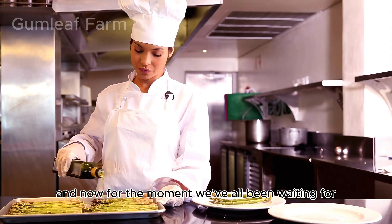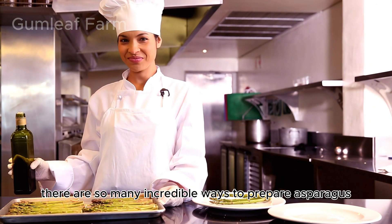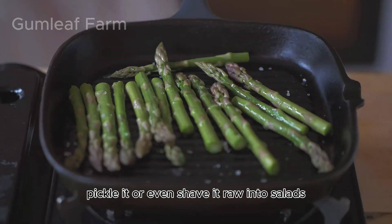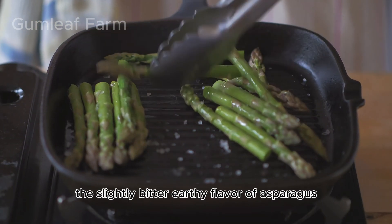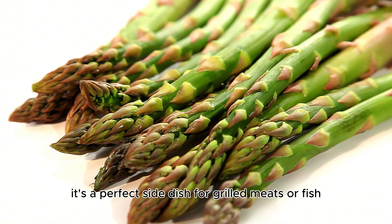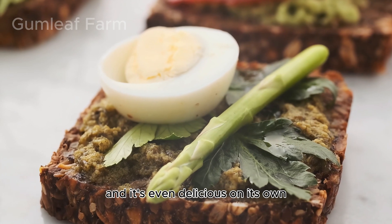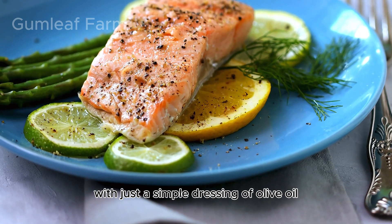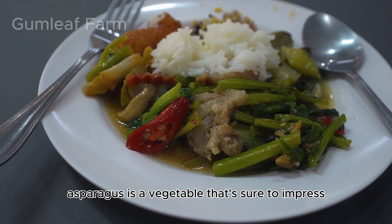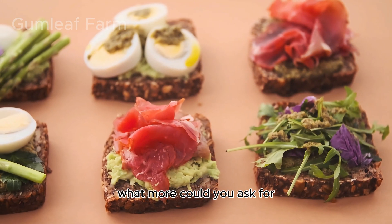And now for the moment we've all been waiting for — time to enjoy the delicious results of all this hard work. There are so many incredible ways to prepare asparagus: you can steam it, grill it, roast it, sauté it, pickle it, or even shave it raw into salads. The slightly bitter, earthy flavor of asparagus pairs beautifully with all sorts of other ingredients. It's a perfect side dish for grilled meats or fish, adds wonderful crunch to salads, and is even delicious on its own with just a simple dressing of olive oil, lemon juice, salt, and pepper. Whether you're a gourmet chef or a home cook, asparagus is a vegetable that's sure to impress.